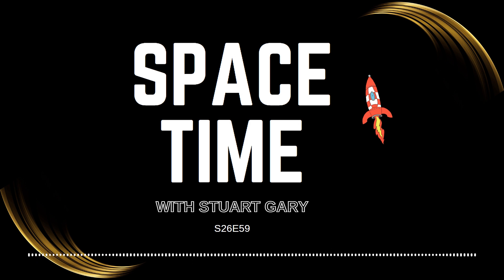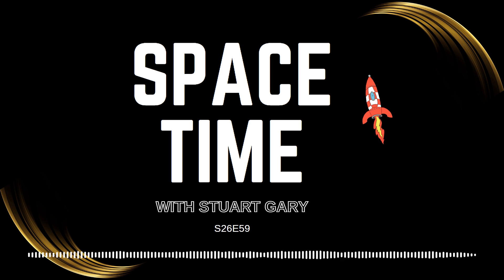Europe's Galileo constellation is the most precise satellite navigation system in the world, delivering metre-scale accuracy. Its signals let us find our way on foot, by car, even in boats and aircraft. So how do Galileo satellites, thousands of kilometres away, tell you exactly where you are?